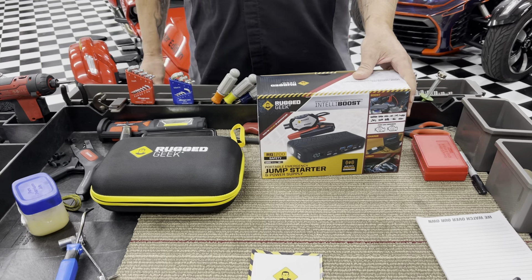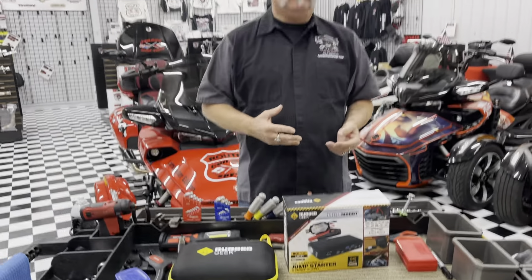It's held up great. From trying all the other different units, this has been the most reliable jump pack. We're really not even looking at anything else anymore because it's just done such a good job for us over the years.